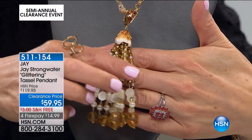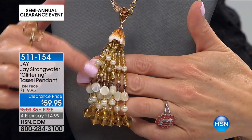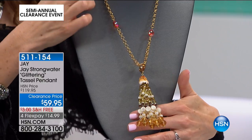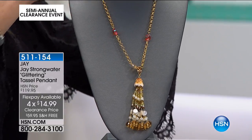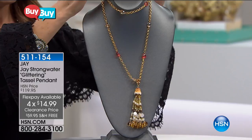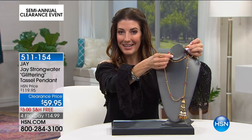All the tassels are done with these wonderful faux pearls, the look of mother of pearl. You've got these wonderful glass crystals that sparkle. And then besides that glamorous drop in the front, you have an amazing chain that wraps all the way around. You can do this twice around because it comes with a toggle clasp on the back. The total length on this piece is 36 inches.